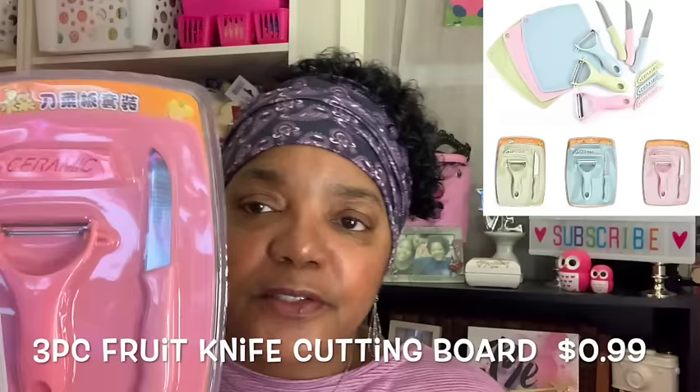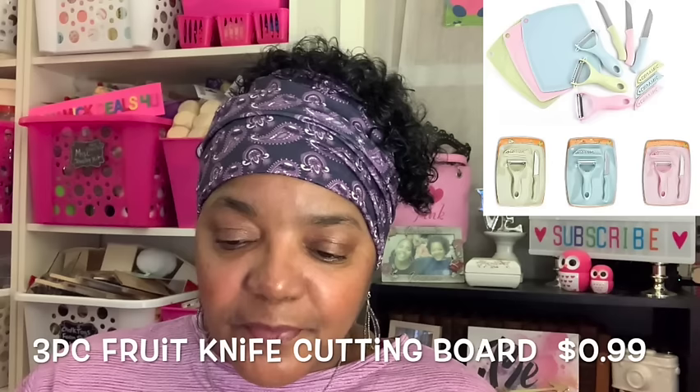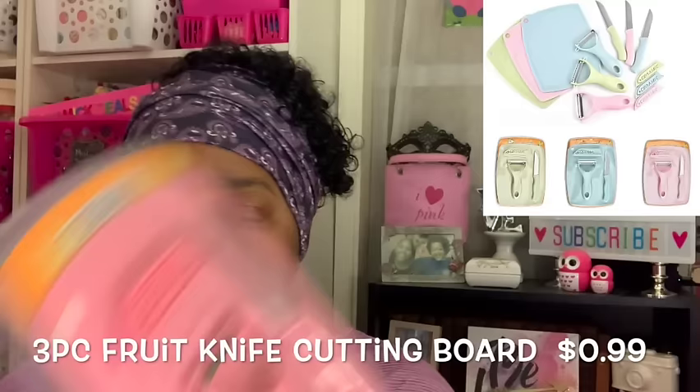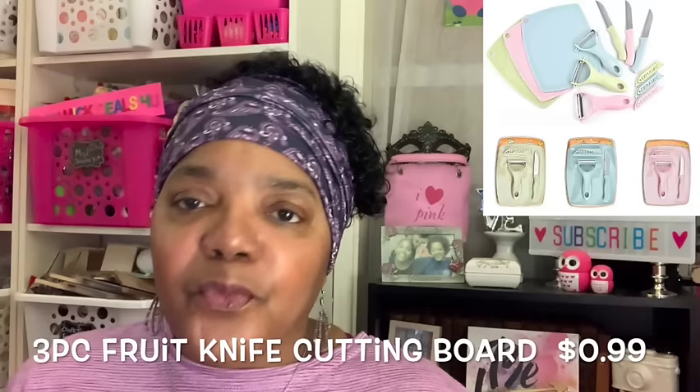Have you guys seen anything that you like so far? If you have, leave me a comment and let me know if any of these items you thought were cool. Moving on — here's the second ceramic fruit peeler set in pink, like the green one I opened. This will make a great gift for a housewarming. It'll come in handy for cutting vegetables in the kitchen when Janea and I are both in there looking for something to cut and chop — there's going to be plenty to go around.